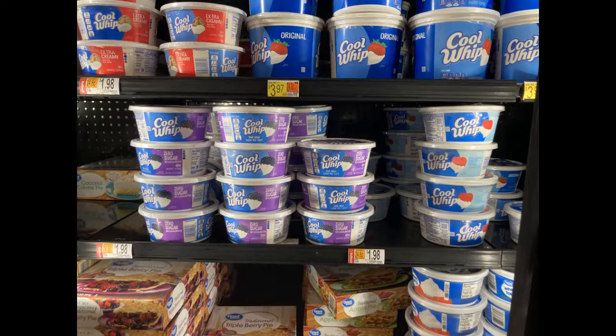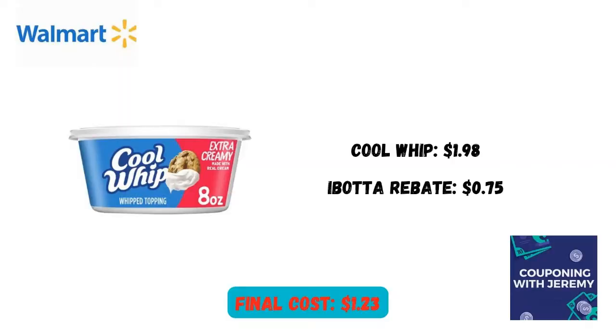To go with my pudding mix, I picked up some of this Cool Whip. I can mix it together. Cool Whip, even though it's sweet, has very few carbs in it, which is fantastic. I got the extra creamy kind, and it changed my life. You're going to pick it up for $1.98. Ibotta's going to give you $0.75 back, making the final cost just $1.23.